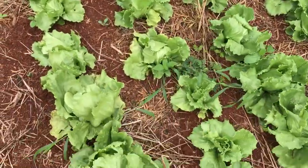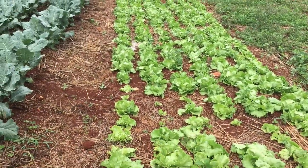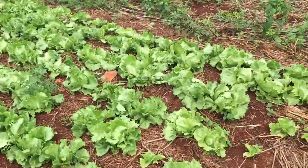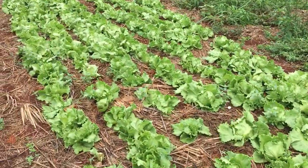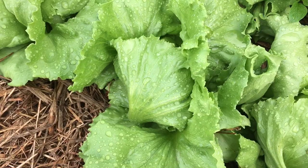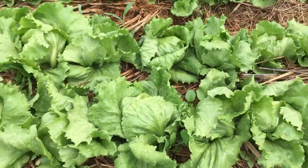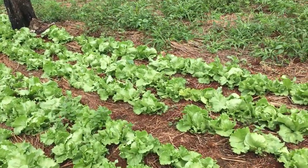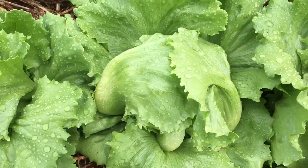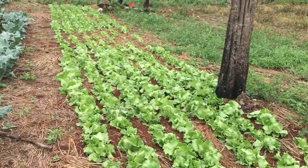These are the lettuce — they've rolled nicely and have nice heads. These can be cut next week. Whenever you see the head start to roll tight like this, you know it's near reaping stage. You can also test it by feeling the head to make sure there's something inside.